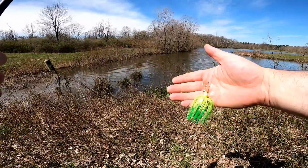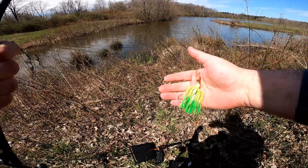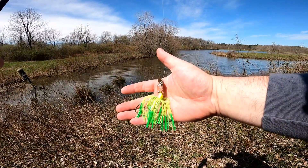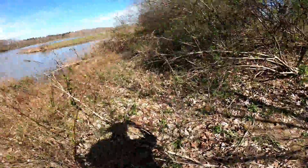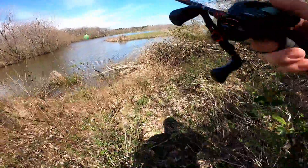Alright guys, so I lied — the water's a little too shallow here for that bait. So I am now gonna throw this bright chatterbait and see what I can catch. That's the bait I switched from — I took off the rattle trap.